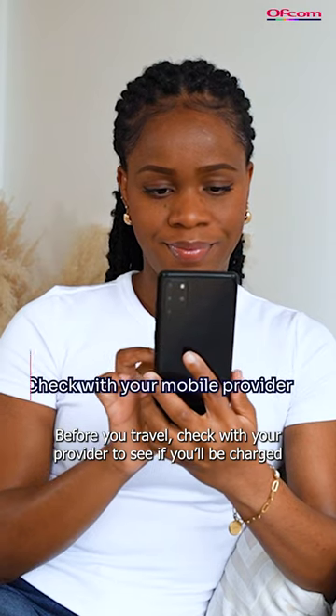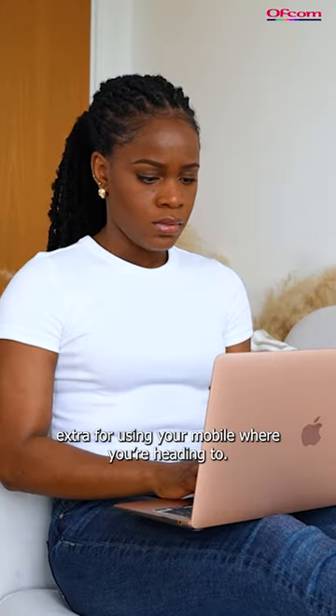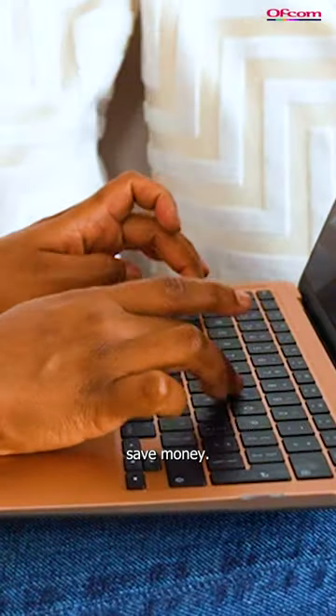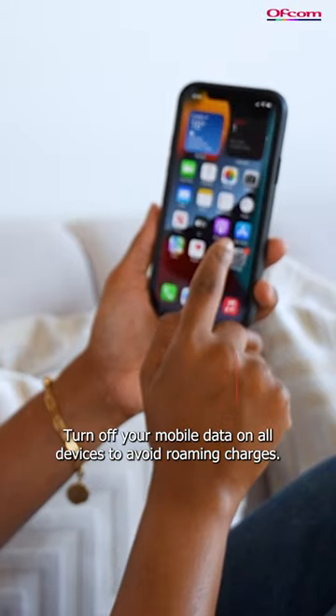Before you travel, check with your provider to see if you'll be charged extra for using your mobile where you're heading to. Also check your provider's website for offers that could help you save money. Turn off your mobile data on all devices to avoid roaming charges.